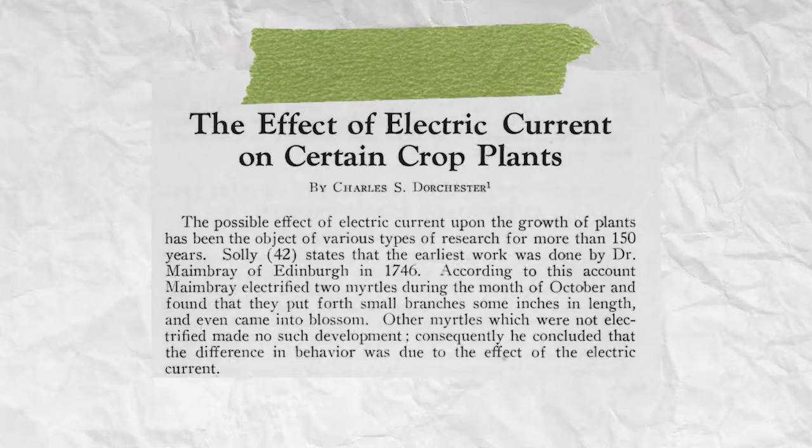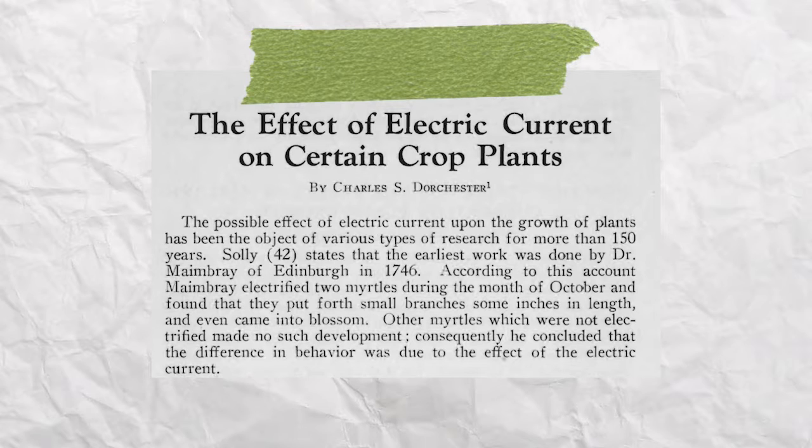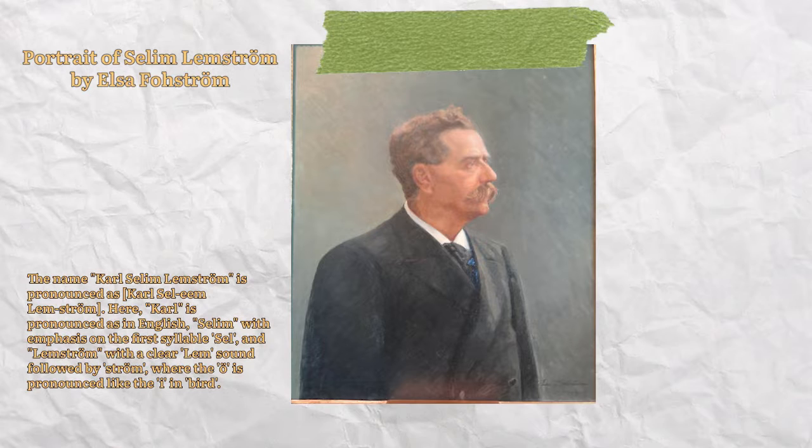Some big experiments electrifying plants date back 300 years. In 1746, Dr. Mainbrae of Edinburgh used an electrostatic generator on myrtle plants to enhance their development and blooming. Two years later in 1748, Jean Roulette observed increased germination in plants under electrically charged terminals. Then Professor Carl Selim Limström, a key figure in the late 19th and early 20th century, revealed in 1904 how atmospheric electricity could boost plant yields, sweetness, and aroma.